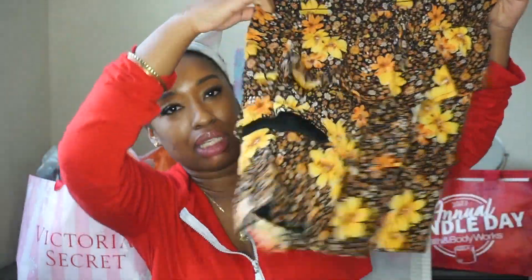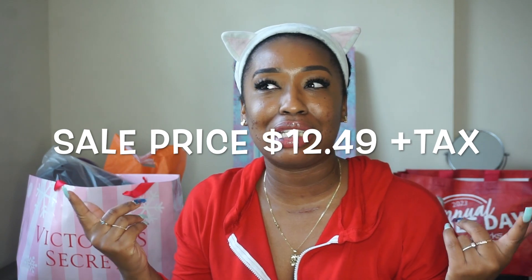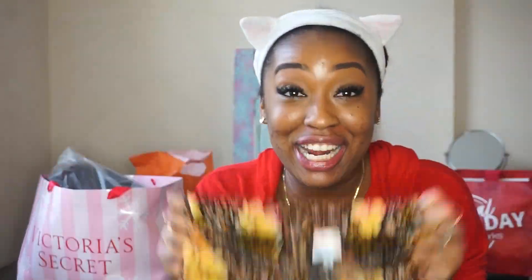It doesn't have shorts underneath but I can always buy some if I want. This is a size medium and it's a really pretty skirt. Originally $44, then marked down to $24.98 — but when the lady rang it up at the register it came up as $13.48. I wasn't going to say anything. I don't know if she was giving me the Black Friday discount, but I was like go ahead and wrap that up, hurry up before she changes her mind.